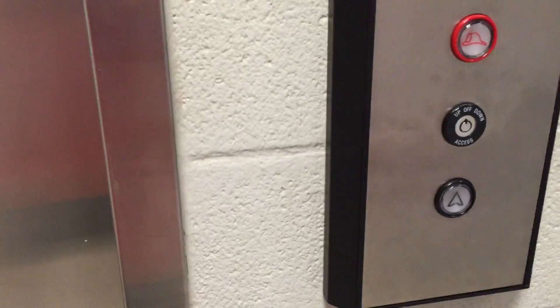Here we come to the elevator at Clearbrook High School. This is the same elevator I filmed back in January when this was a Stover Impulse.